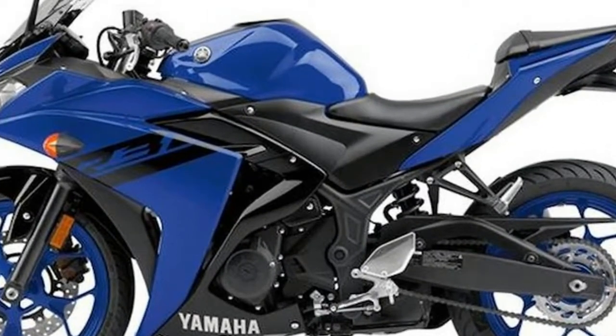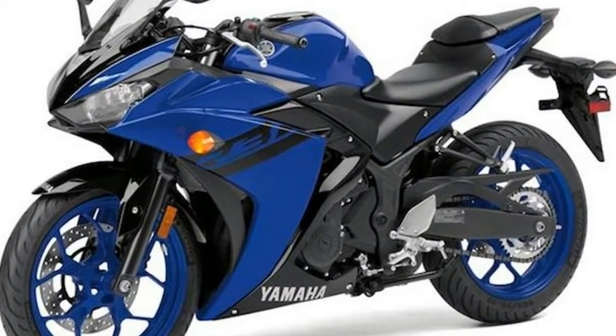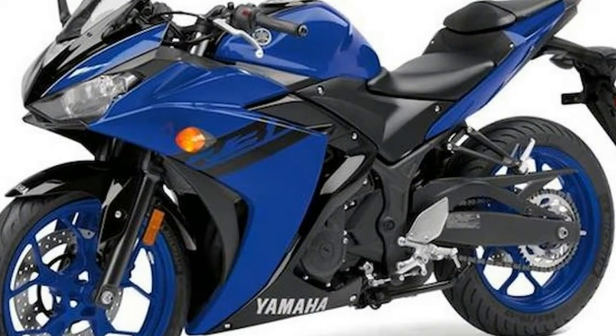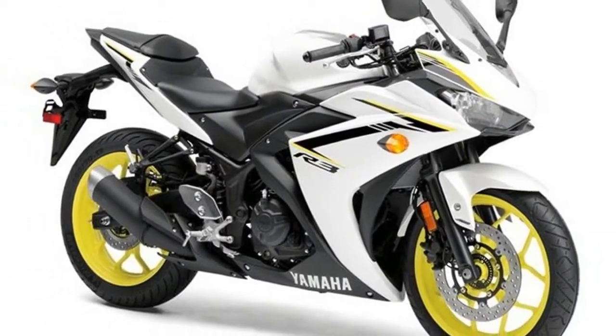Suspension duties are handled by the same 41mm forks up front and a pre-load adjustable shock at the rear. The motorcycle still misses out on USD forks, which are offered by its significantly cheaper competitors.